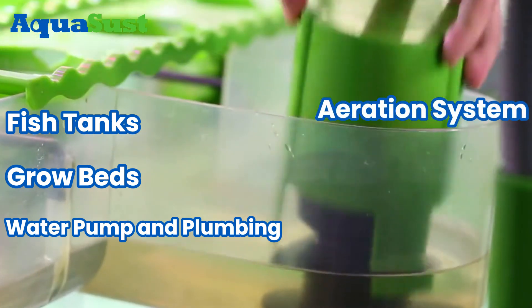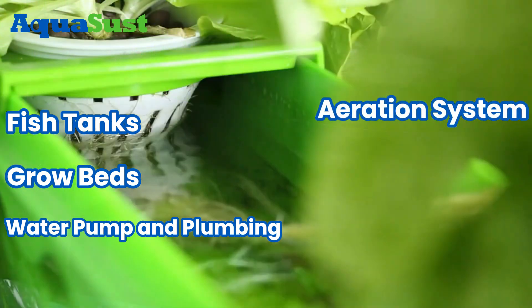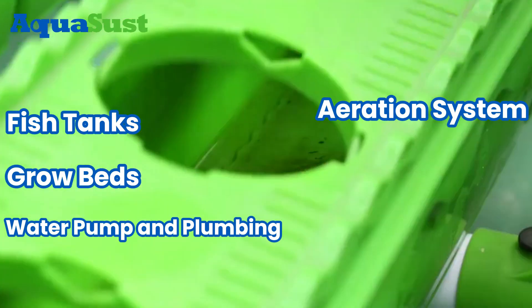4. Aeration System. Supplies oxygen to fish, crucial for health and system balance.